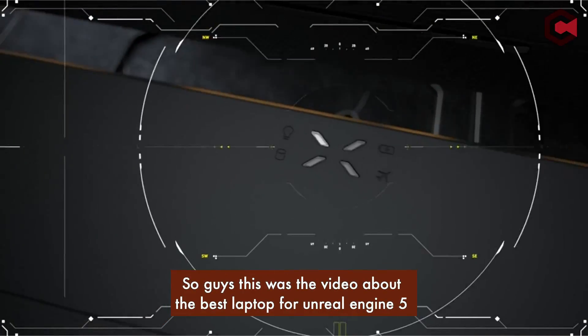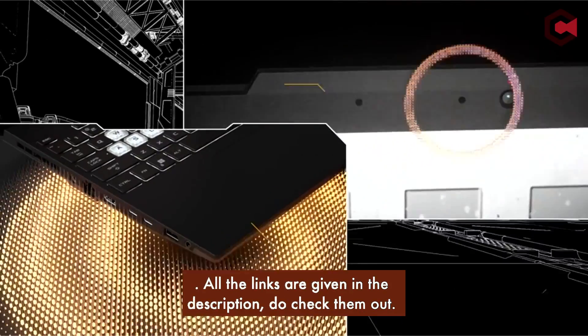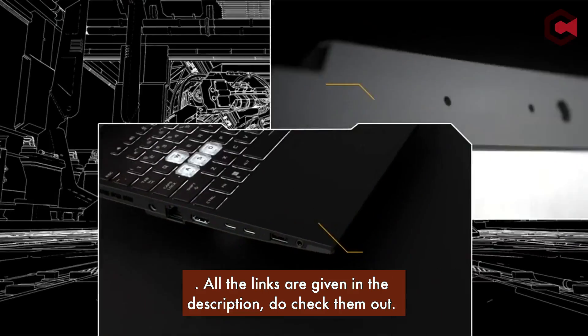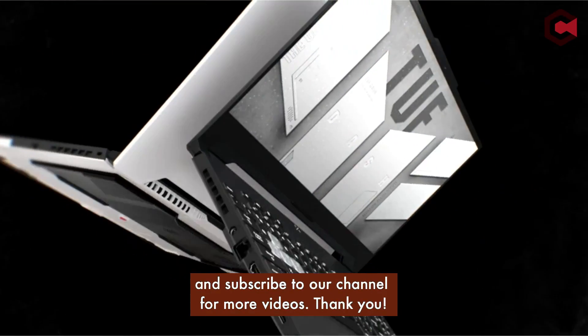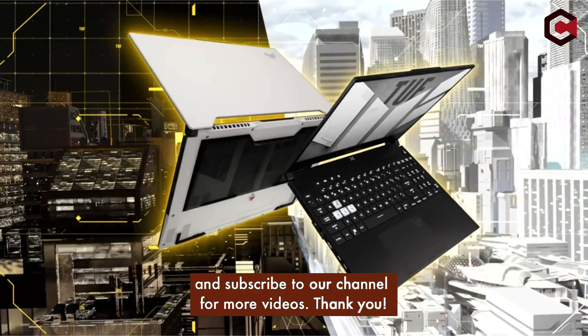So that was the video about the best laptops for Unreal Engine 5. All the links are given in the description — do check them out. If you enjoyed the video, be sure to hit the like button and subscribe to our channel for more videos. Thank you!